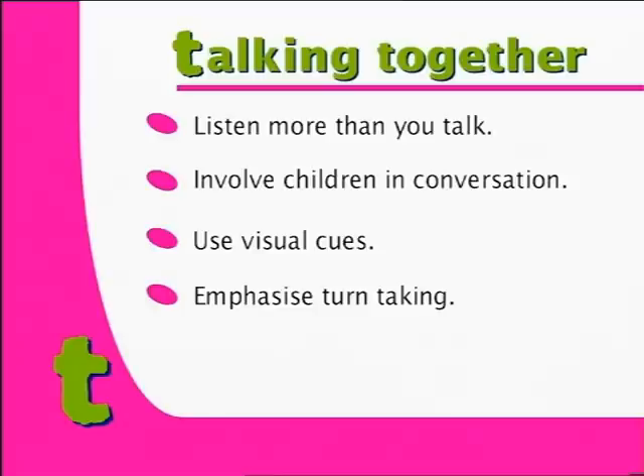Emphasise turn-taking. This helps children understand that you'll listen to them, but that they must also listen to you.